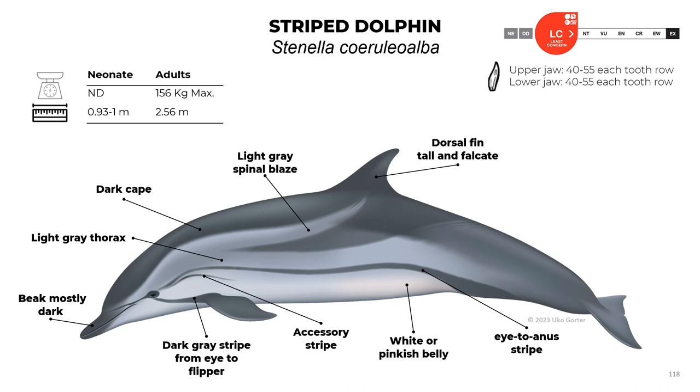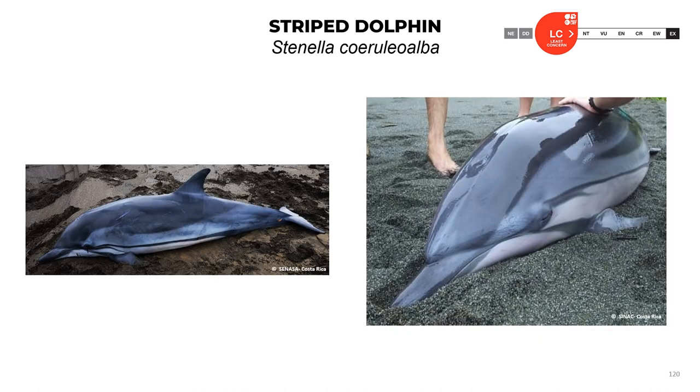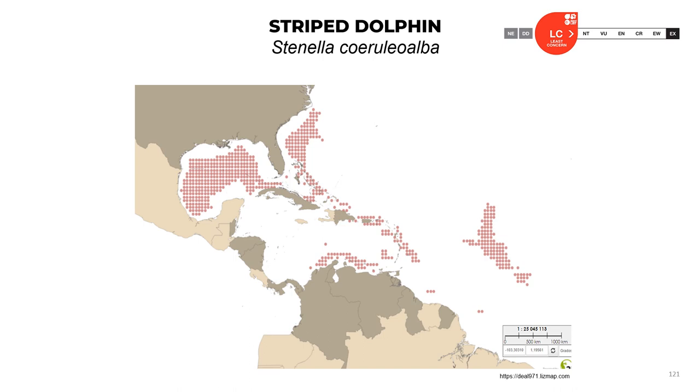Striped dolphin, Stenella coeruleoalba: neonates are about 1 meter long; adults reach about 2.5 meters and up to 156 kilograms. They have 40 to 55 teeth in each row in both jaws. The characteristic that differentiates this animal from other species is the presence of three lines coming from the eye: a dark gray stripe from the eye to the flipper, an accessory stripe, and a stripe from the eye to the anus. The beak is mostly dark. They have a light gray thorax, dark cape, and light gray spinal blaze. The dorsal fin is tall and falcate. The belly is white. The official classification is least concern.